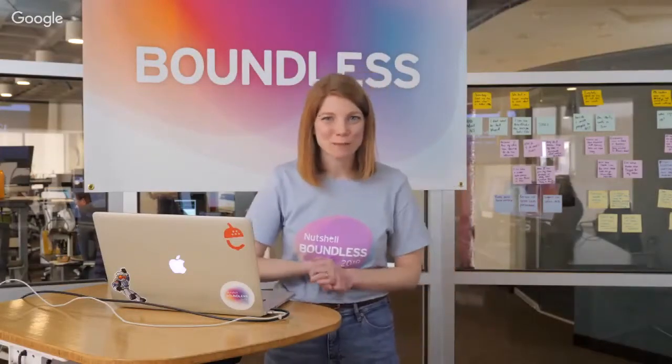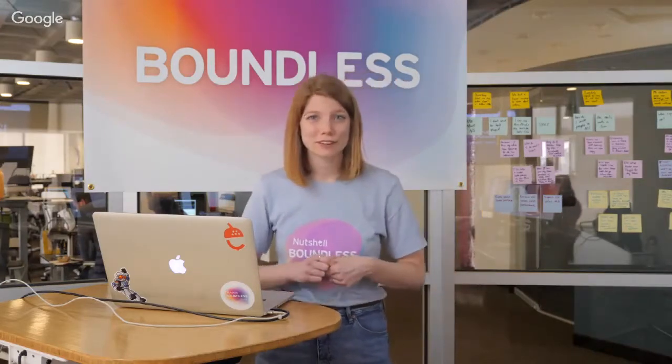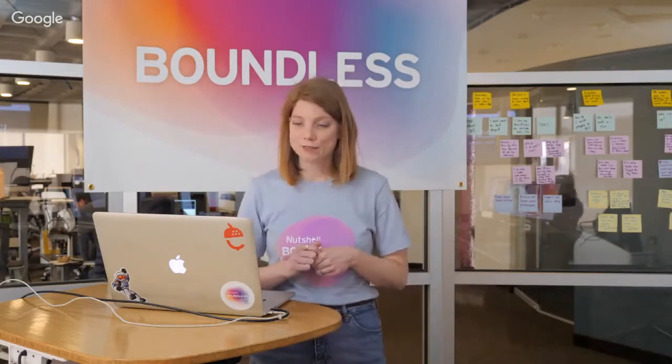Hello, everyone. It's such an honor to be here today. I'm so grateful for the opportunity to be featured among so many fantastic sales professionals and wonderful speakers. It's truly a pleasure.